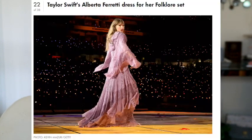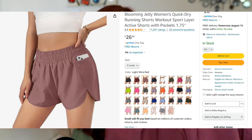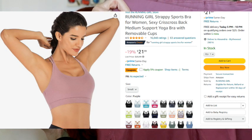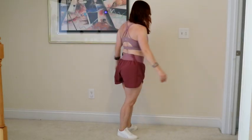The third one is probably my very favorite — which is weird because it's not my favorite outfit overall; the red outfits are just my jam. But I think this is my favorite set that I put together. It's inspired by the Alberta Ferretti dress from her Folklore set. For this one I have the Blooming Jelly running short in light red wine and they retail for $26.99. These are just super cute and flowy, and they felt like the same flowy vibes that she had going in that beautiful Folklore dress.